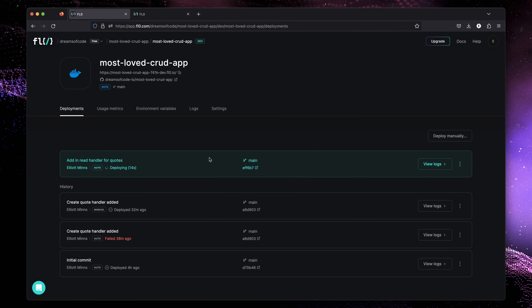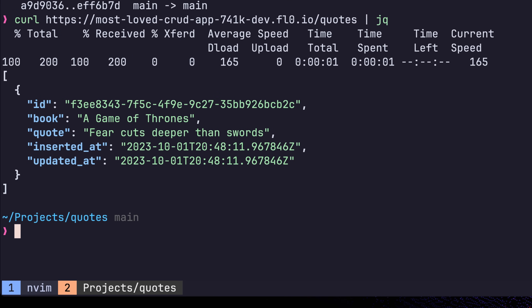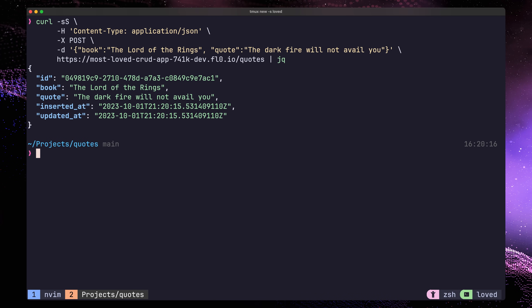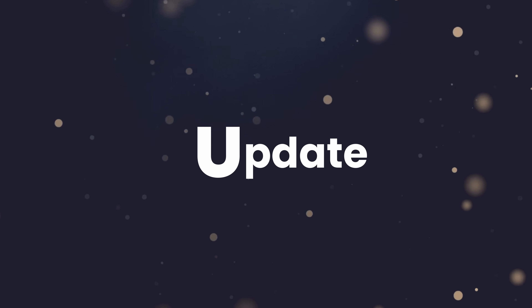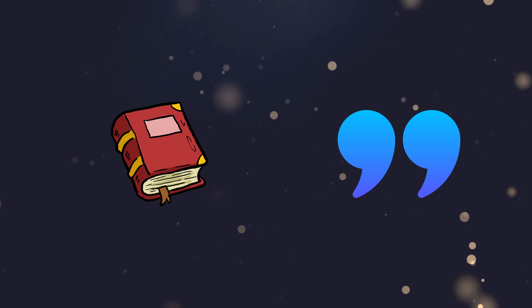Then we just need to commit our code and push it up to GitHub. All we have to do now is wait for Flow to build and deploy it. Once it's deployed, we can test our endpoint using curl, and we get back an array containing our single quote. To test this further, let's go ahead and add another quote using our create endpoint. Now if we run our GET request again, we should receive an array containing both of them. With that, our read handler is complete, and we can move on to the next method. The next letter in the acronym is U, which stands for update. Using this method, we're going to want to be able to update both the book and quote fields of an existing quote record.